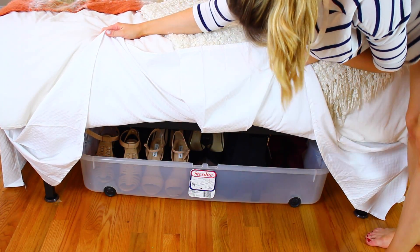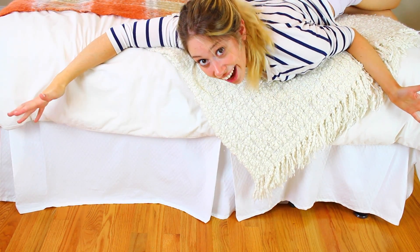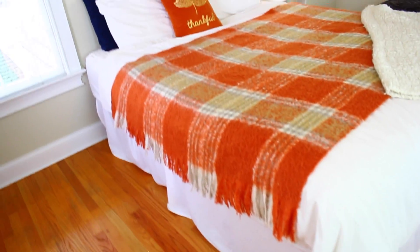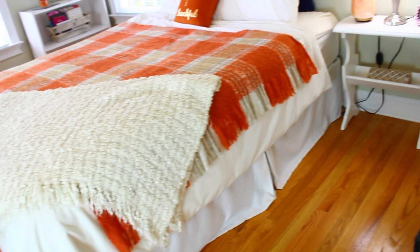To go along with that, you probably don't want all your storage showing. If you get a bed skirt, that's perfect to just drape over your bed and hide anything underneath. It also gives a much more put-together feel to your bed and your entire room — because if your bed looks put together, your room looks put together.